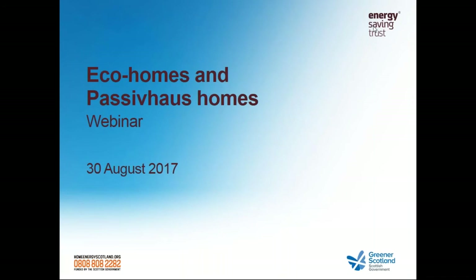Hello everybody, my name is Anthony Kiriakidis. I work in the renewables team at the Energy Saving Trust. Welcome to today's webinar where we're going to be focusing on eco homes and passive house homes. The webinar is part of a series funded by the Scottish Government as part of their support for home renewables and energy efficiency, to help lower Scottish householders' energy bills and carbon emissions, meet climate change targets, and build a lower carbon economy in Scotland.